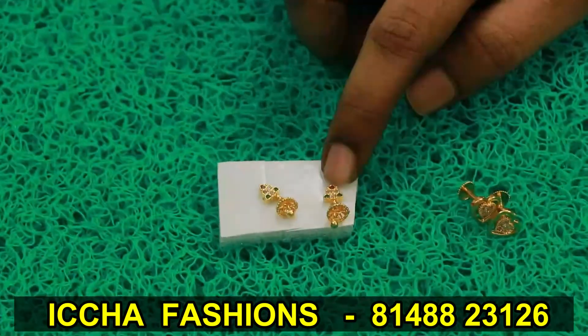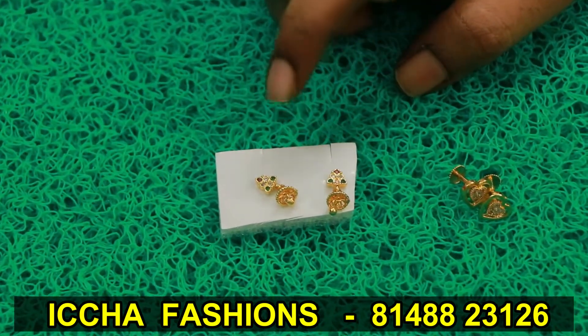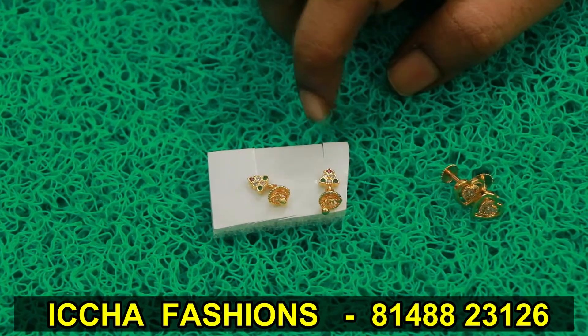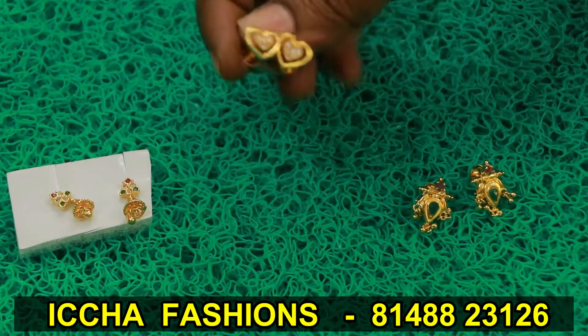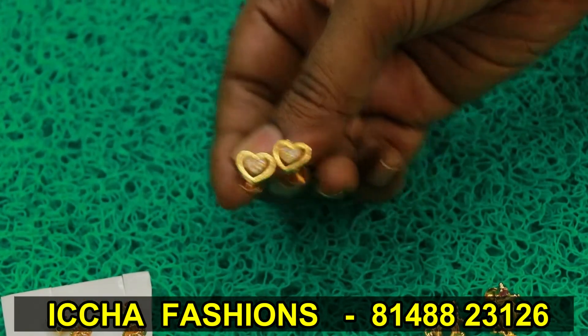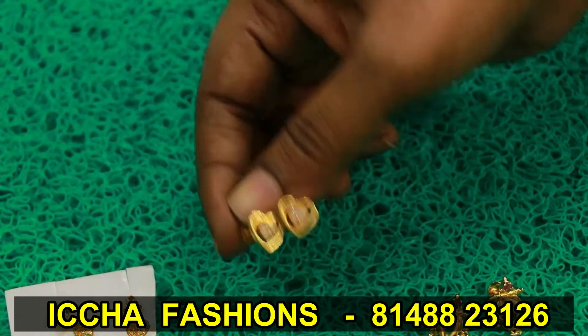This is 25 rupees. This is a kids' style. Next, we will take the heart shape earrings. I have this style as well — this is 45 rupees. Here is 55 rupees.